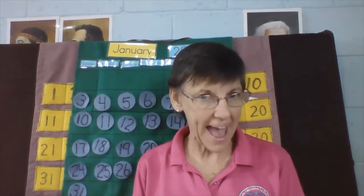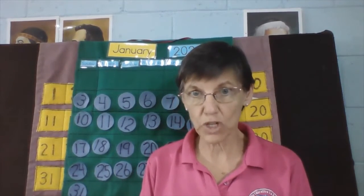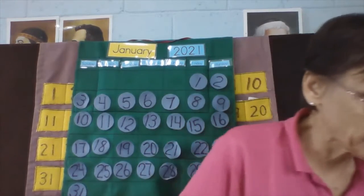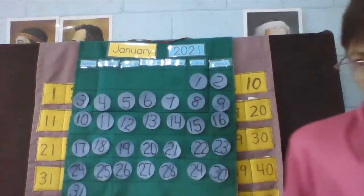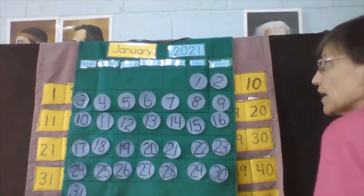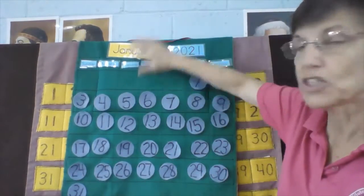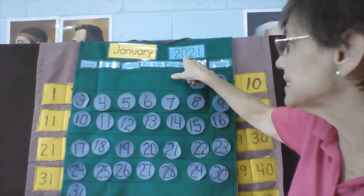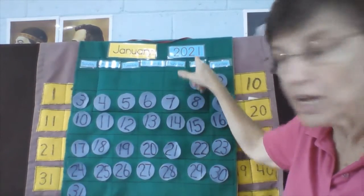Hello, are you ready for math? Well, I hope so. Let's start today with our calendar. We are in the month of January, and our year is 2021.